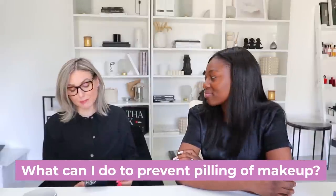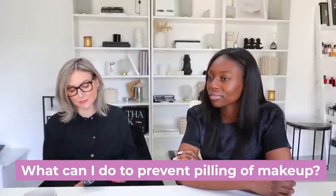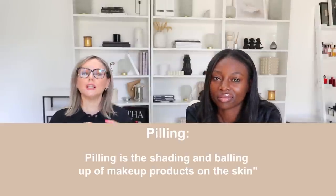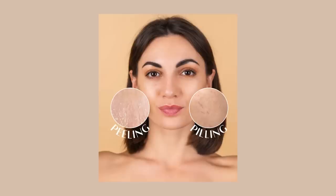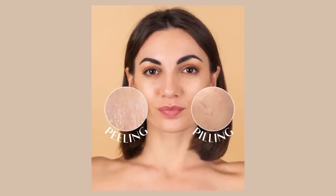What can I do to prevent pilling of makeup over skincare? So there are a few reasons. Usually the prime suspect is silicone bumping up against more silicone — silicone in skincare, silicone in makeup. You can avoid silicone in skincare; none of my products have silicone in them. Silicone in makeup is harder to avoid because it's what gives foundation its slip. So if you can take out one of the layers of silicone so they're not bumping up against each other, that's really helpful.